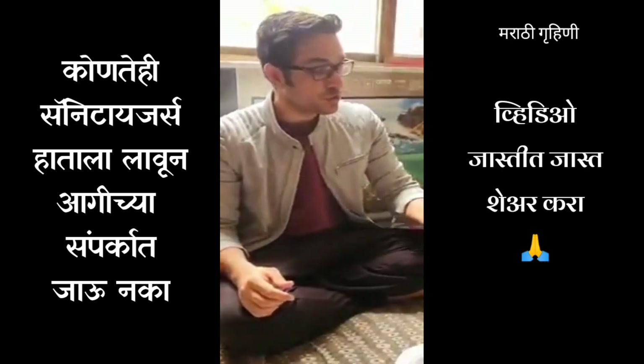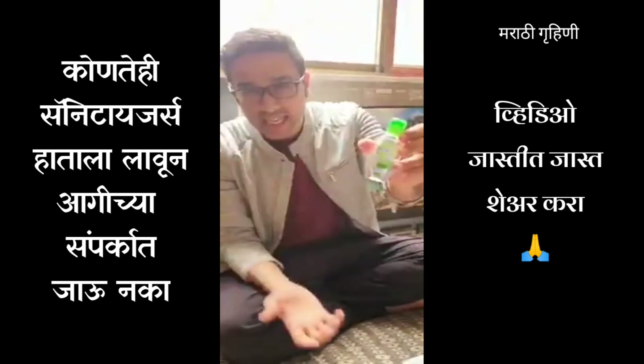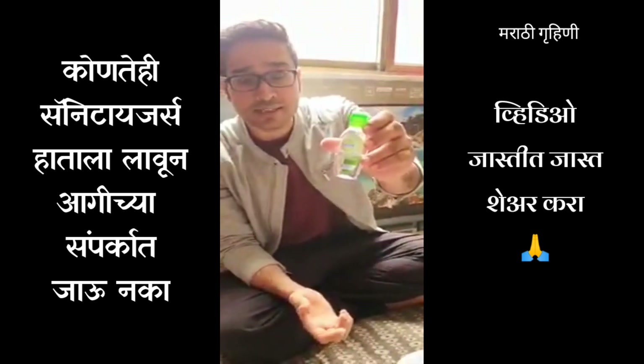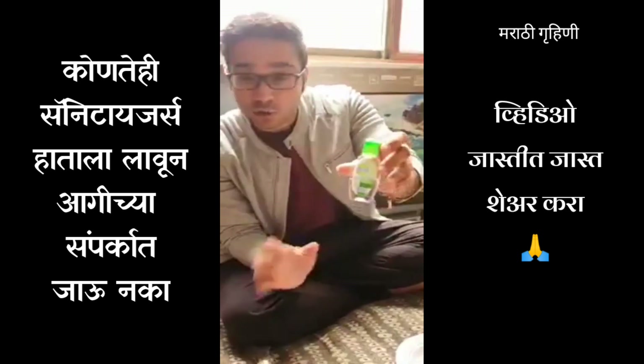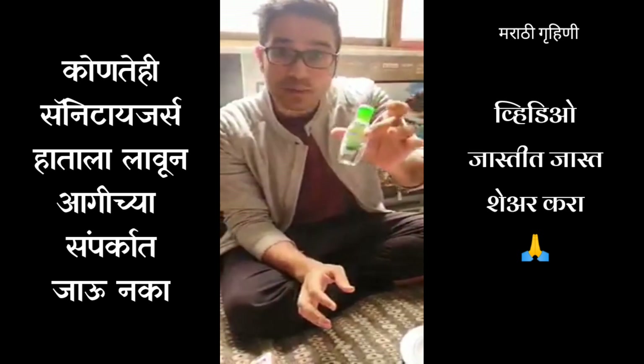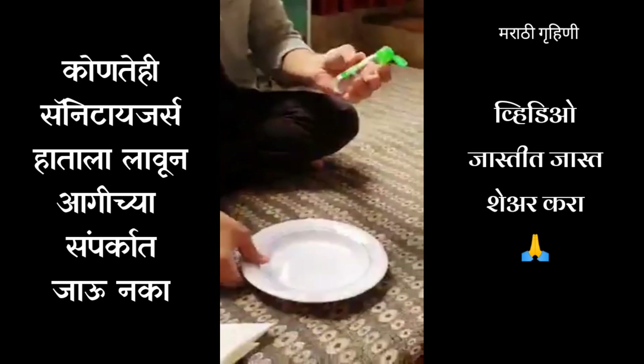Hello everyone, today we will do a Dettol hand sanitizer experiment. Not only Dettol — it could be any hand sanitizer. Because of the coronavirus, a lot of people are using hand sanitizer carelessly and getting closer to fire. Let's see how we can light up fire from this hand sanitizer or not.